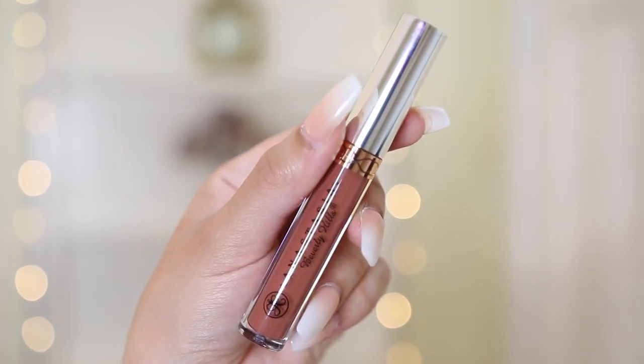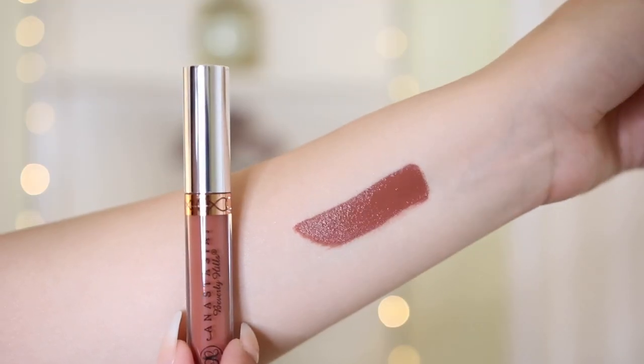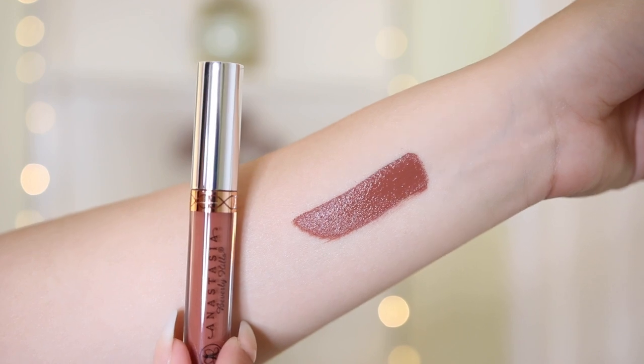Another makeup product — this is the Anastasia liquid lipstick in the shade Ashton, and this one was only $8. I've tried Anastasia's formula before — it's pretty good, a little drying, but I feel like a lot of liquid lipsticks are drying. I'll usually just put a little bit of gloss over top. It kind of reminds me of ColourPop but a little less drying. This is just a really gorgeous nude color — a deeper nude. They actually had a lot of different Anastasia liquid lipsticks there, so definitely check out Marshall's or TJ Maxx if you like Anastasia's formula.